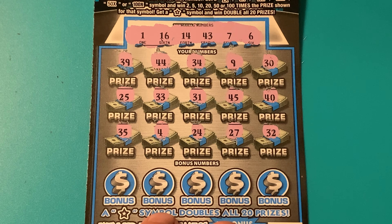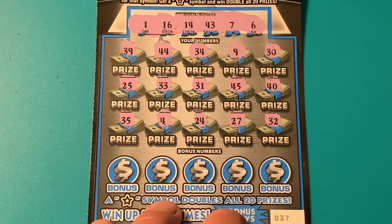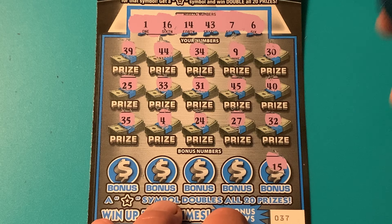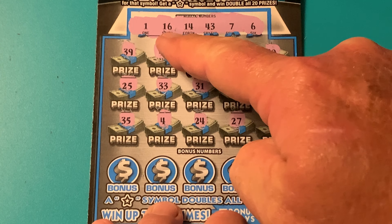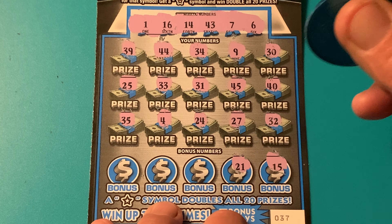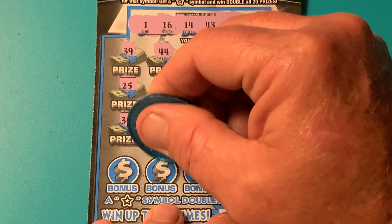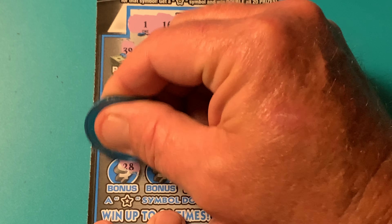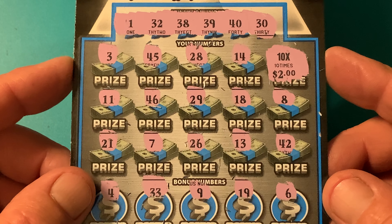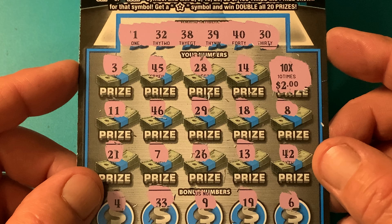We're down to the final five bonus numbers. Here we go. 15 — look at that, that's a Sammy. Sammy's between 14 and 16, but Sammies aren't matches. 21, 46, 12. And for the Hail Mary, we got a 28. Well, I could not go back-to-back. But hey, when you play two $10 tickets and you break even, I'll take that as a win for sure. 20 bucks.